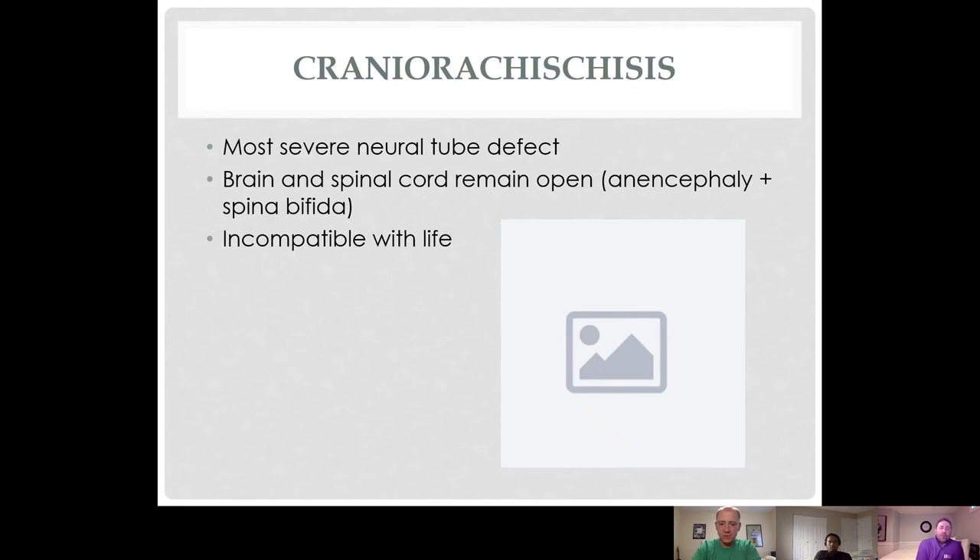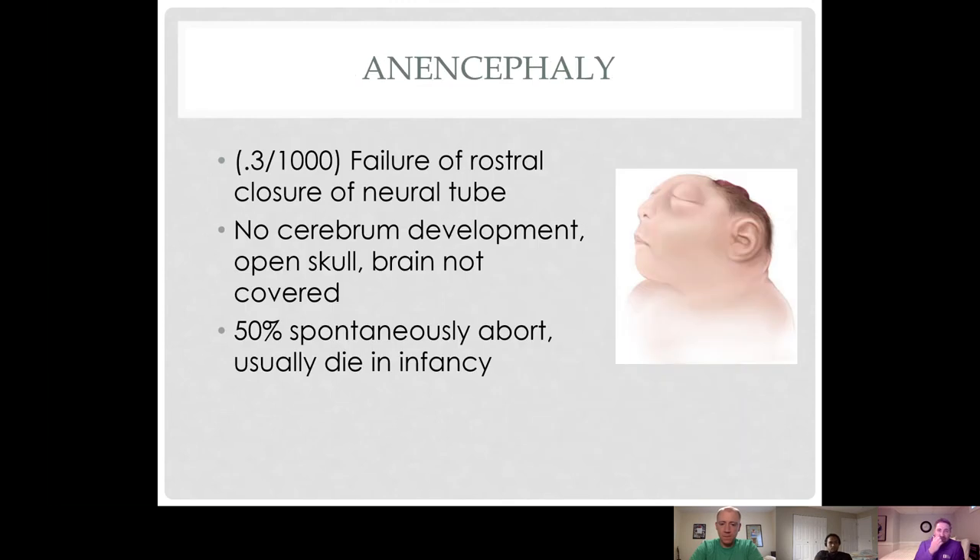Craniorachischisis tends to occur more in the Hispanic population, which drives some of the thought process on genetics involved. Anencephaly is failure of the rostral end of the neural tube to close, so there's little higher-level brain development. Most fetuses with anencephaly spontaneously abort, and those that are live-born don't survive infancy.